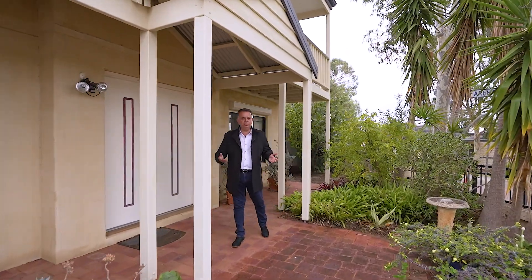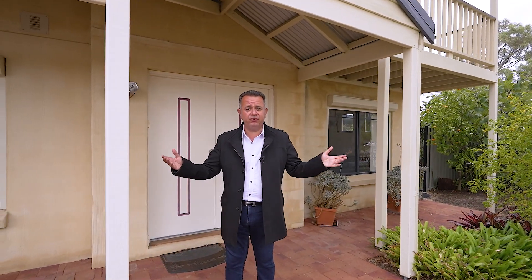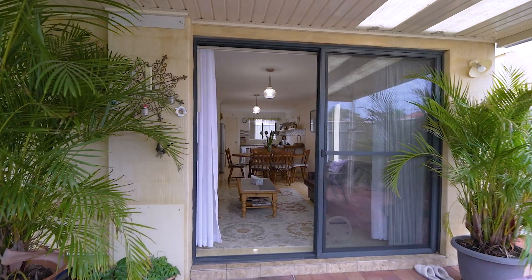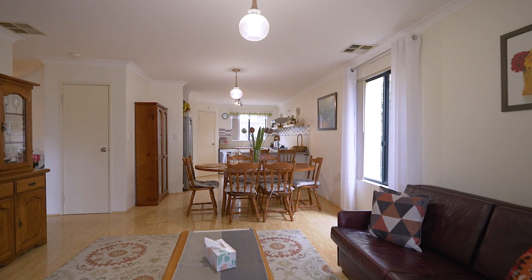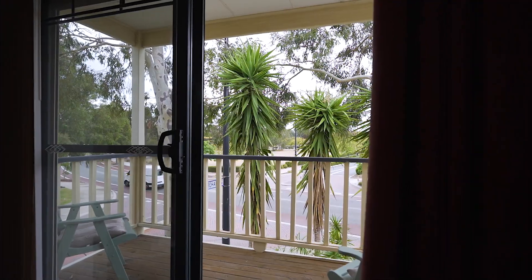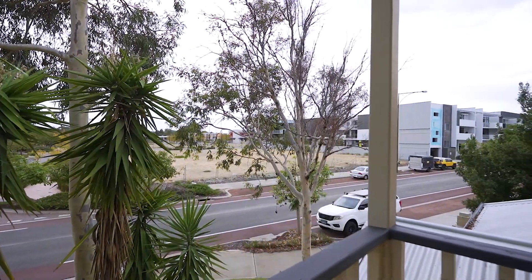Hi everyone and welcome to the beautiful suburb of Willard. What a beautiful property I have for you today — this freestanding townhouse, four bedroom, two bathroom, plus a separate study, amazing living area, fully ducted reverse cycle air conditioning, high ceilings throughout. A property that must be seen, and only a stone's throw away from all the local amenities, including the train station and the major shopping centre complex within a 200 metre walk.